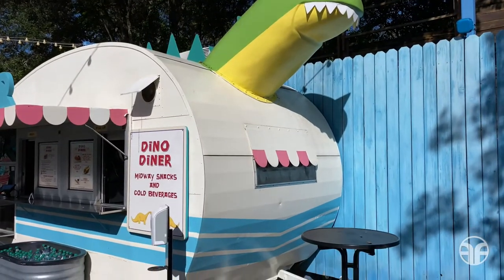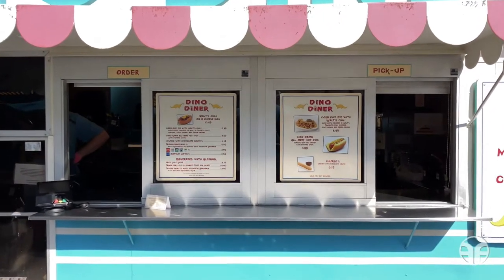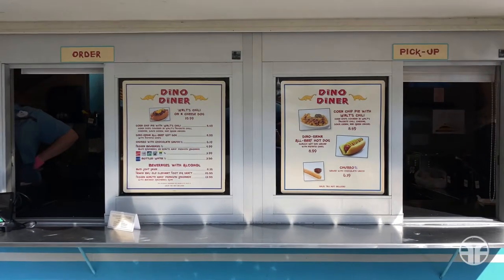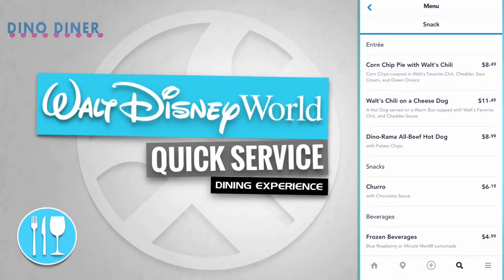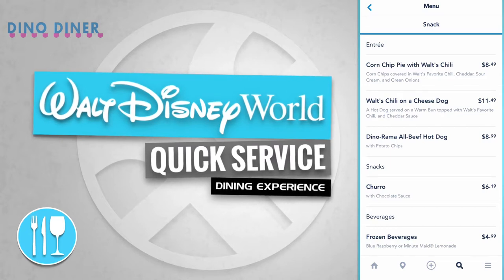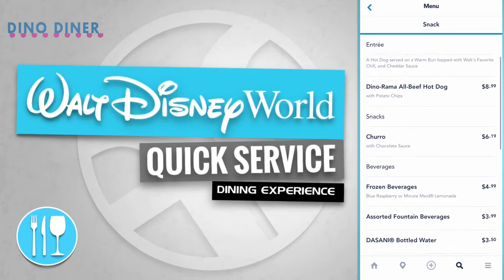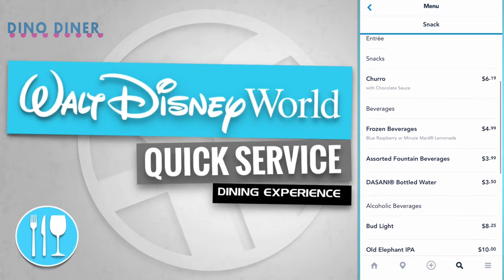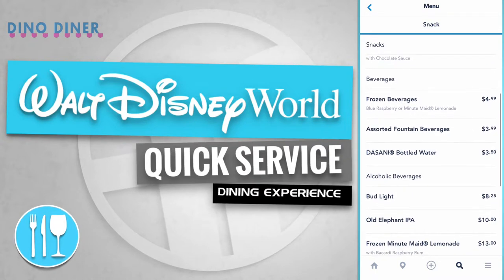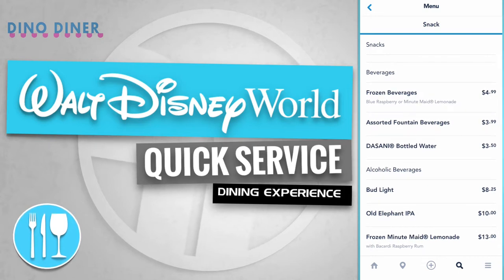All served from a playful old-time trailer. Let's check out the menu items. At Dino Diner, they offer entrees like a corn chip pie with Walt's chili, Walt's chili on a cheese dog, Dino-rama all-beef hot dog, and even a snack like a churro with chocolate sauce. They also have beverages like frozen beverages, assorted fountain beverages, Dasani bottled water, and alcoholic beverages like Bud Light, Old Elephant IPA, and frozen Minute Maid lemonade.